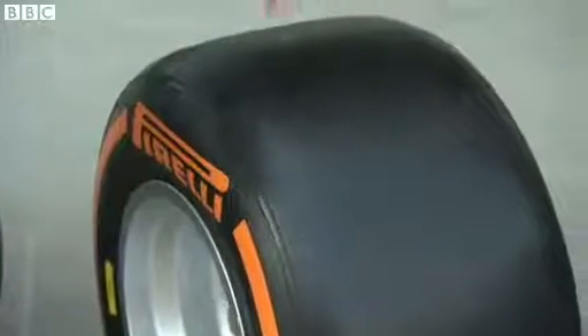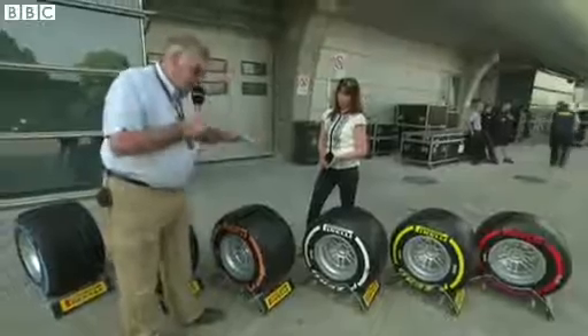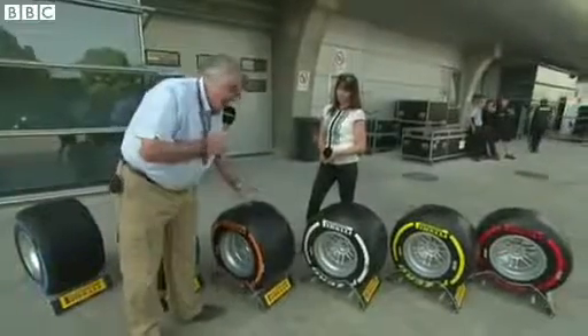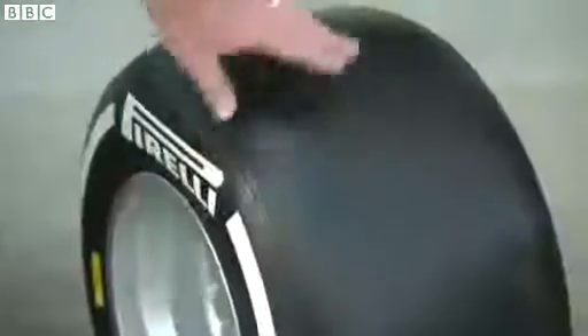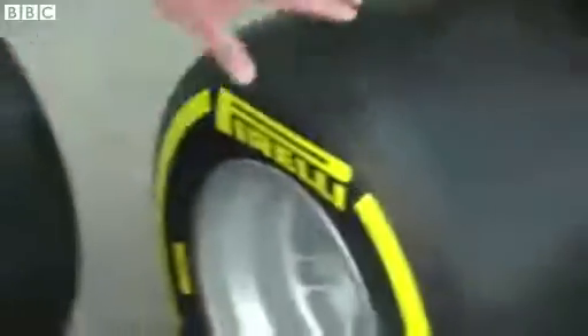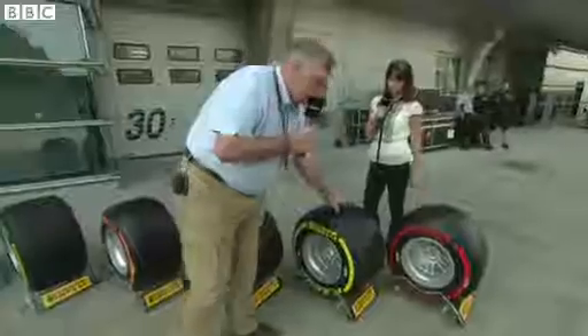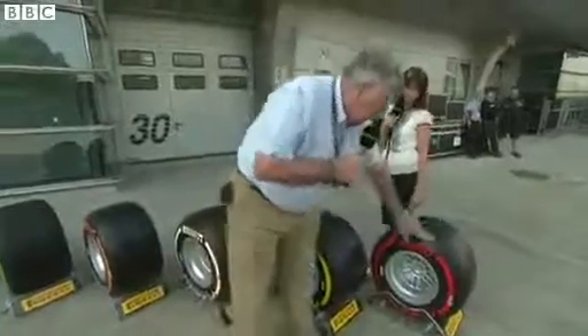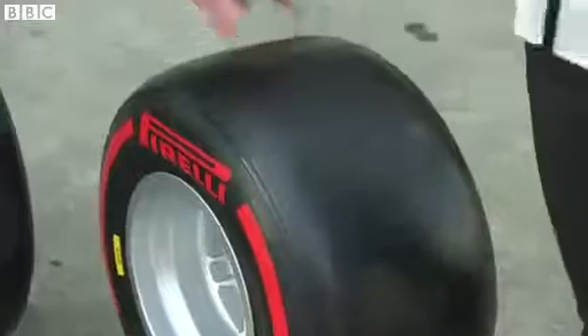This orange sidewall, it's the hard tyre. Used at circuits like Monza or Spa, whenever the cornering loads are very high, whenever the cars are really putting forces into the tyre, you need to have a very hard compound. Medium tyre is the white sidewall. The yellow tyre is the soft tread — much more grip from the mechanical grip from the tyre. And when you get to a circuit like Monaco, the red sidewall. This is a super soft tyre.